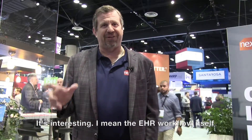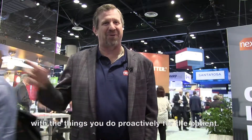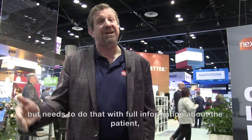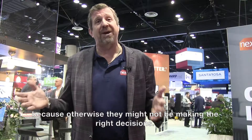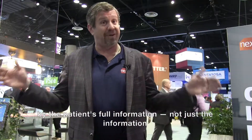It's interesting — the EHR workflow itself in value-based care just needs to be better informed with the things you need to do proactively for the patient. Whether it's value or service, it doesn't matter. The provider is treating a patient but needs to do that with full information about the patient, because otherwise they may not be making the right decisions. The EHR needs to be better informed by the patient's full information, not just the information in the EHR.